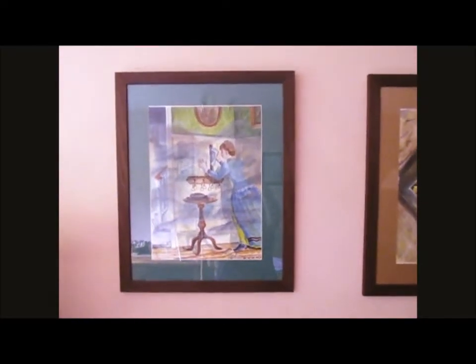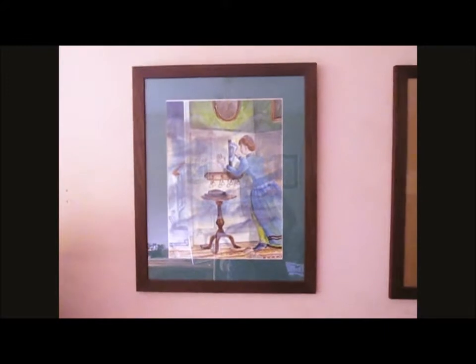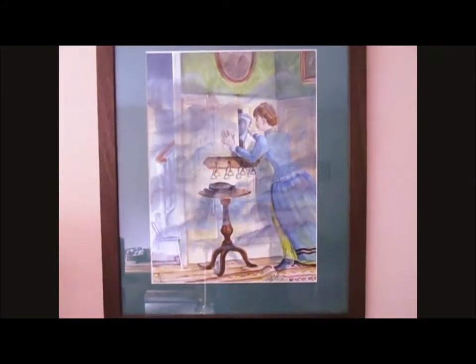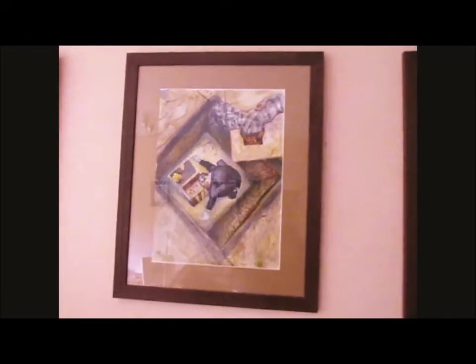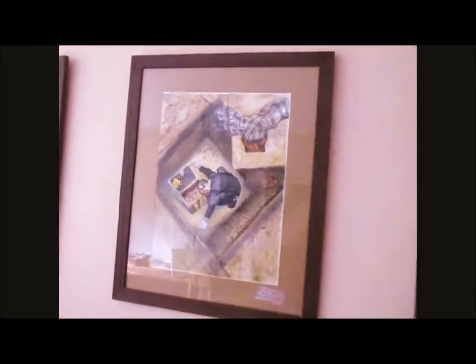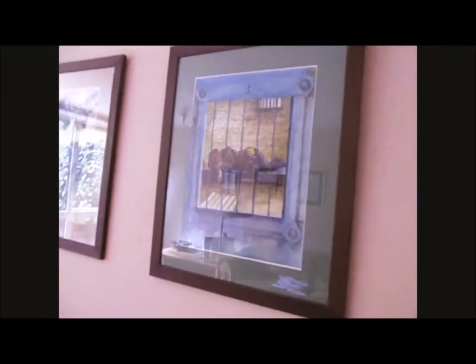Then onto the current illustrations, which are in watercolour, inks and pencils. That's A Scandal in Bohemia. This is The Musgrave Ritual. And this is The Man with the Twisted Lip. All of them are Sherlock Holmes stories.